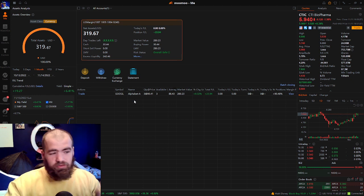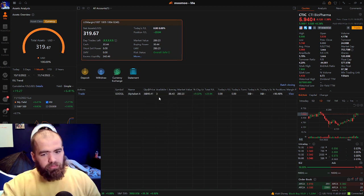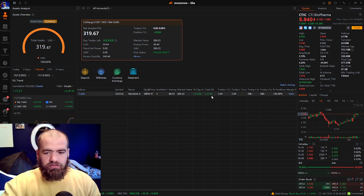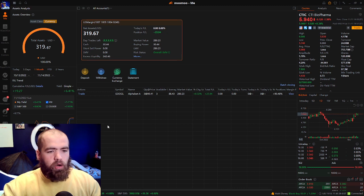You guys will notice the most recent swing trade right now that I'm in is in Google. I have about three shares, I'm up about 9%, and I'm planning on taking profits when this is about $25. I see there's a little more opportunity, but let's jump in and look at this trade here.